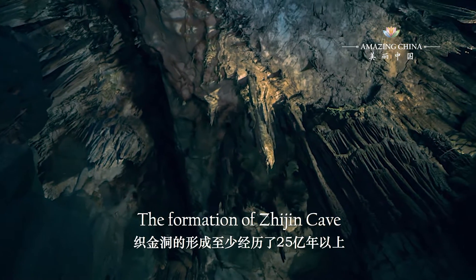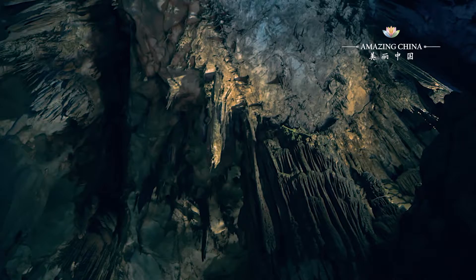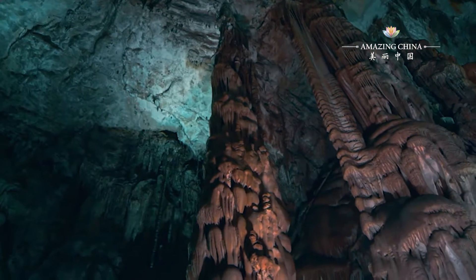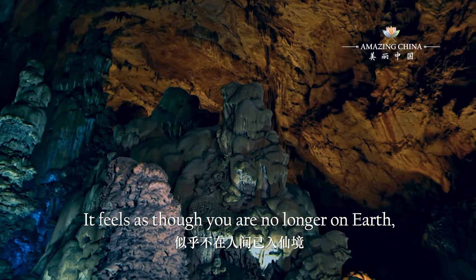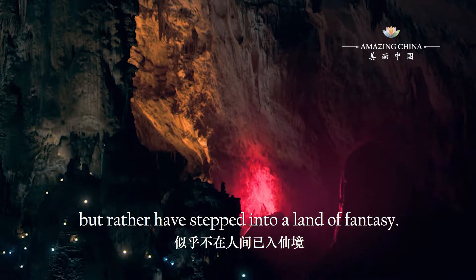The formation of Zhejin Cave has taken at least 2.5 billion years. Entering the cave is like stepping into a time tunnel. It feels as though you are no longer on Earth, but rather have stepped into a land of fantasy.